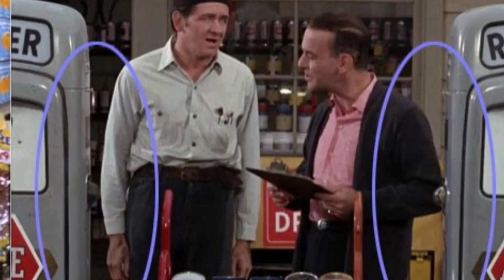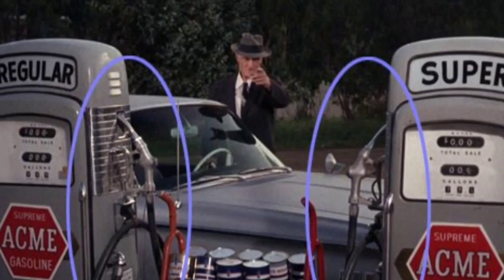During the scenes at Wally's station, the two prop gas pumps each have just one fuel dispensing hose nozzle, or switch between being between the two pumps, or with the hose nozzles on the opposite sides of the gas pumps.